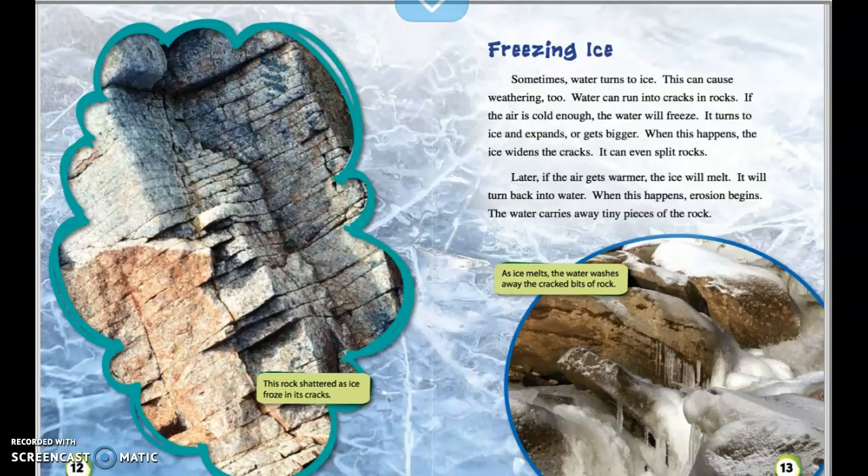Freezing ice. Sometimes water turns to ice, and this can cause weathering too. Water can run into cracks in rocks. If the air is cold enough, the water will freeze — it turns to ice and expands or gets bigger. When this happens, the ice widens the cracks and can even split rocks. Later, if the air gets warmer, the ice will melt and turn back into water. When this happens, erosion begins, and the water carries away tiny pieces of the rock. The picture on the left shows a rock that shattered as ice froze into its cracks; on the right, as ice melts, the water washes away the cracked bits of rock.